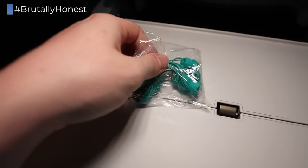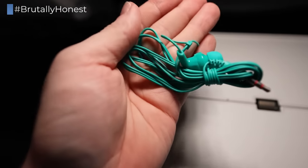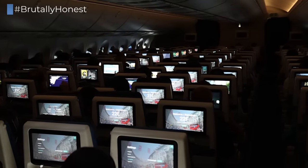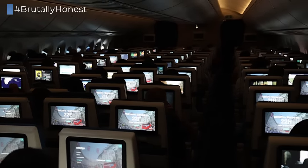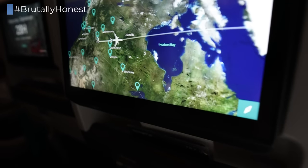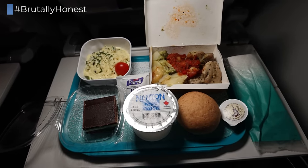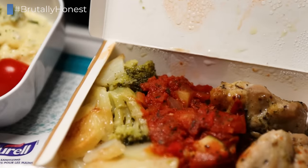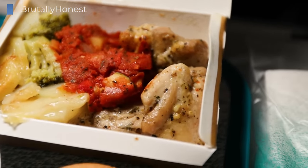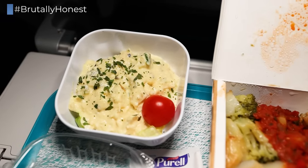After takeoff, complimentary pairs of headphones were handed out by the crew. Usually this is also the point where the crew would provide an initial beverage service with some pretzels, but for reasons I'll get into later, this was not the case on my flight. So it was straight to dinner service, which came with a hot main course in a box — in my case, roasted chicken with potato gratin and vegetables. It seemed like a small portion, but I think that's just because I'm not used to it being served in a box. I was full after the meal, so I guess it was fine.